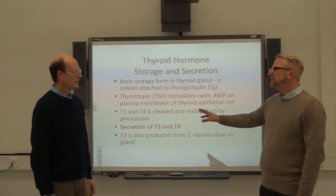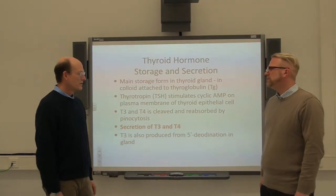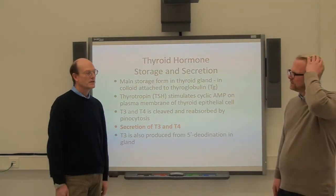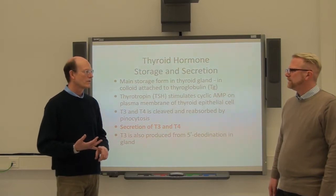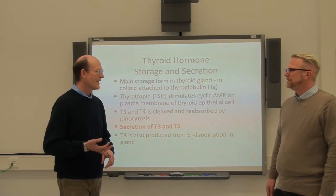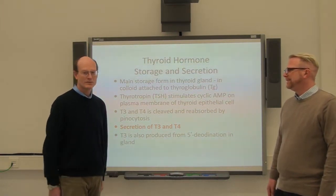Why do they need to know about T3 and T4? Well, T3 and T4 are the two main thyroid hormones and these are important for our main body. The most common immune disorder in the dog, which is hypothyroidism. And the most common immune disorder in the cat, which is hypothyroidism. So two important problems.